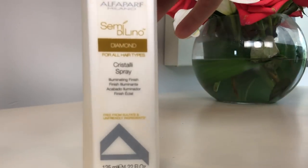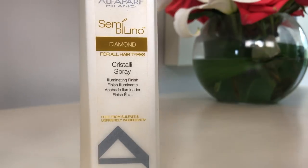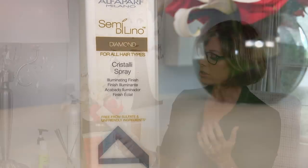This next one my hairdresser Emile shared with me a while ago, and it's by a company I had never heard of before — it's called Alfa Parf Milano Semidilino Crystalli Spray, for all hair types. It's basically an illuminating finish that adds a tremendous amount of shine to the hair. A lot of spray products out there add shine but make hair really greasy. I just spray this around my ends and perimeter where it's a little bit fried, especially from being at the beach with highlights. It doesn't weigh the hair down — it's been super fantastic.